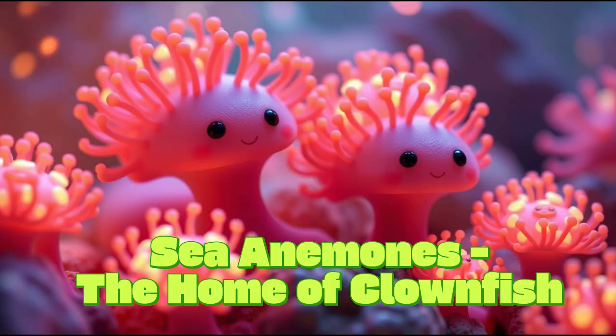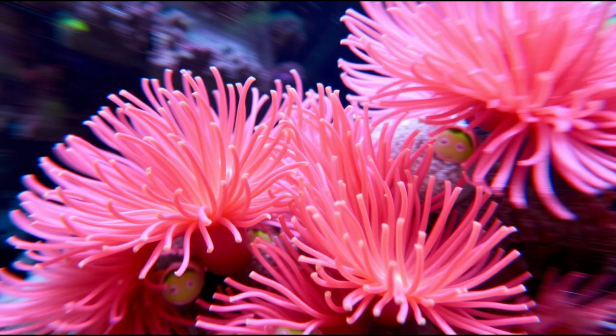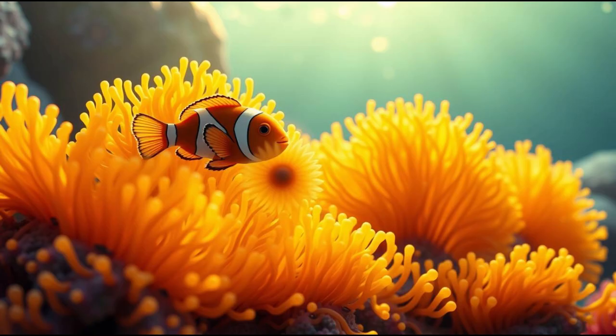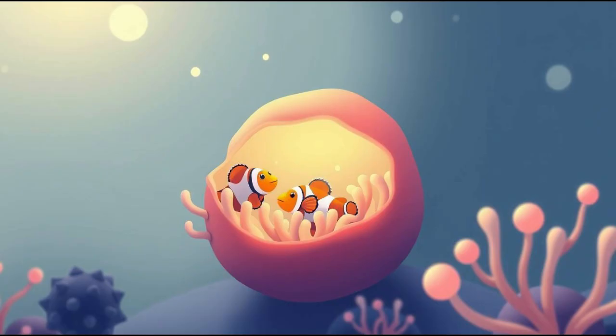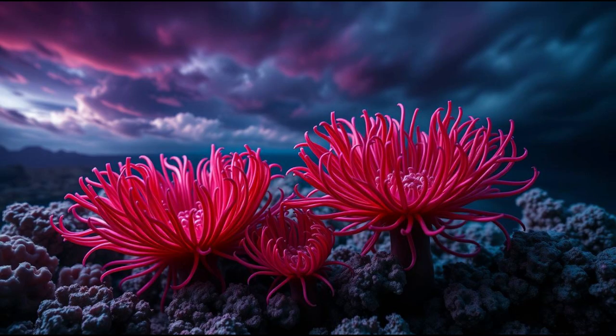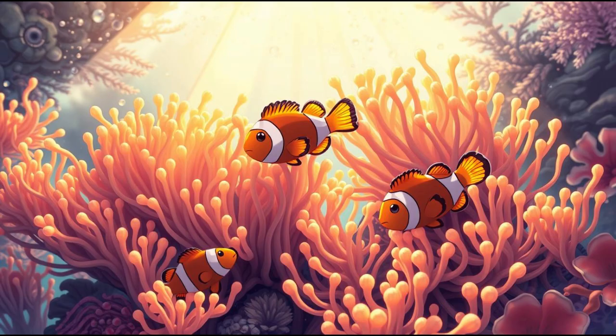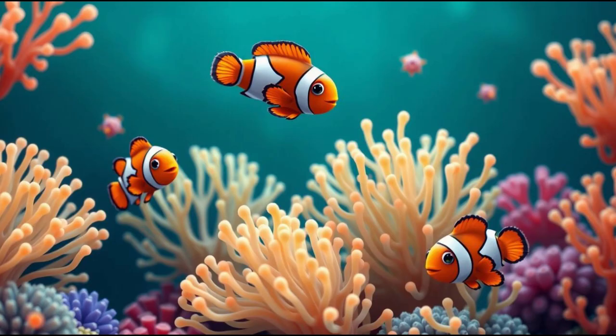Sea Anemones: the home of clownfish. We can't forget about the star of the show — sea anemones. These colorful, flower-like creatures are the home for clownfish like Nemo in the wild. Sea anemones are known for their sting, which helps protect them from other fish. But clownfish are immune to these stings, thanks to their special slime coat. There are over 1,000 species of sea anemones, and each one has its own way of helping the animals that live with them, providing food and shelter. Just like in Finding Nemo, clownfish swim in and out of their anemones, using the tentacles for protection, and share a special bond with these beautiful creatures.